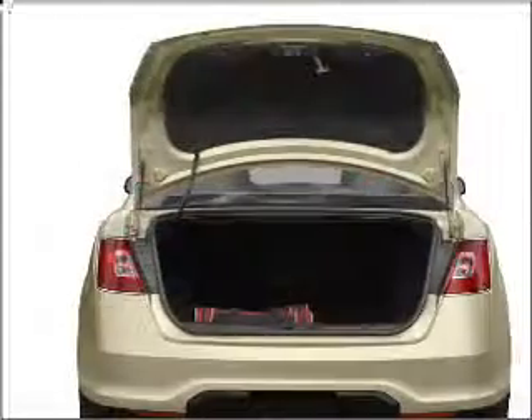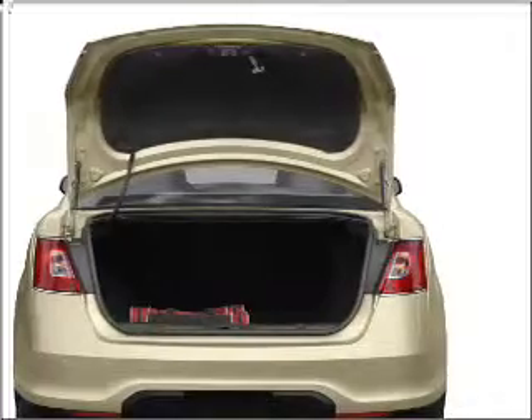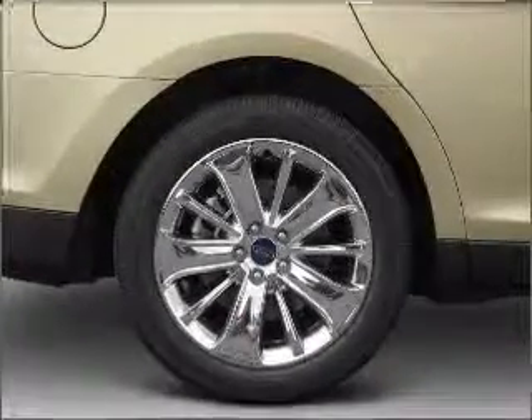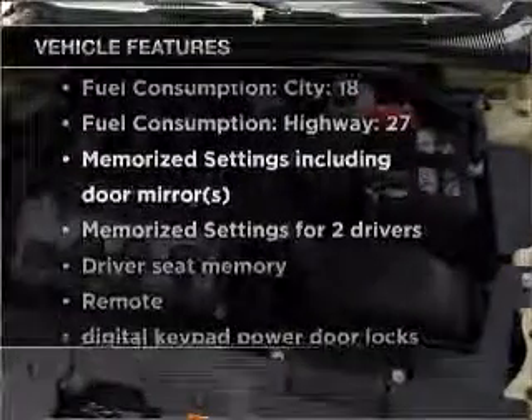Premium wheels lend a distinctive appearance. Anti-lock brakes help you bring your vehicle to a safe stop. Enjoy the comfort of dual temperature controls. Memory settings are just one of the extras. Plus, enjoy these notable features that are included in this vehicle.